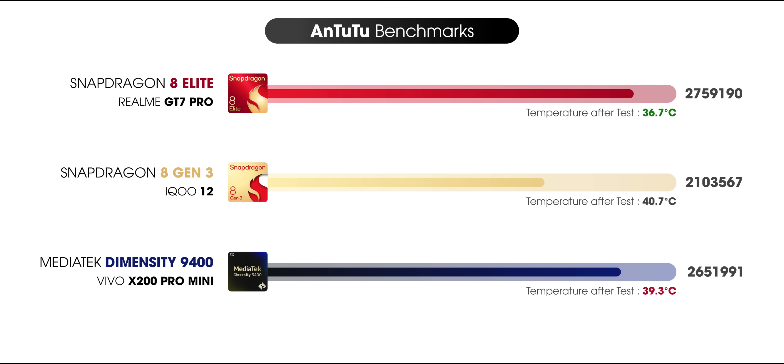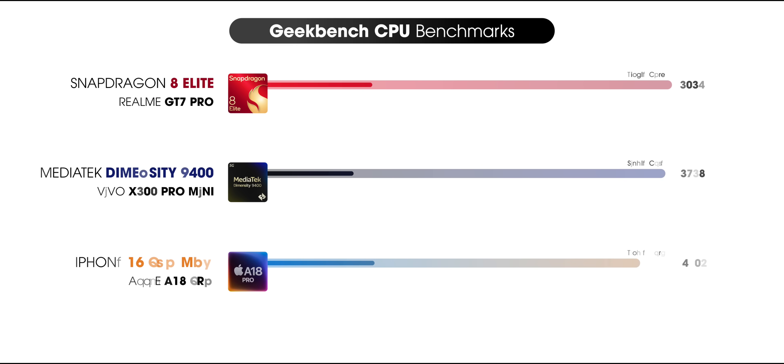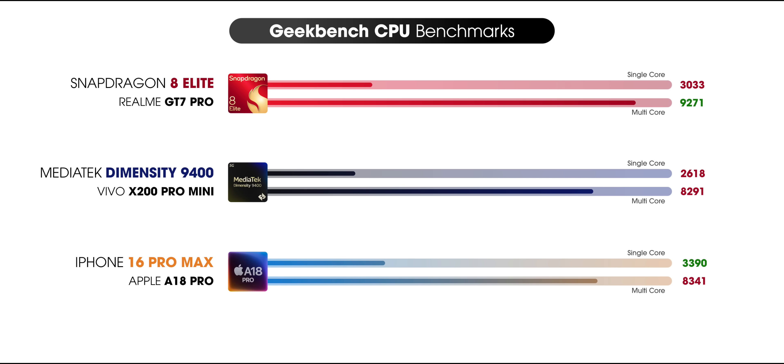Snapdragon also runs a bit cooler compared to Dimensity. In Geekbench, Apple's A18 Pro takes the lead in single cores, but with 8 performance cores this time, Snapdragon 8 Elite beat each one of them in the multi-core scores. Dimensity 9400 also didn't put up much of a fight here.